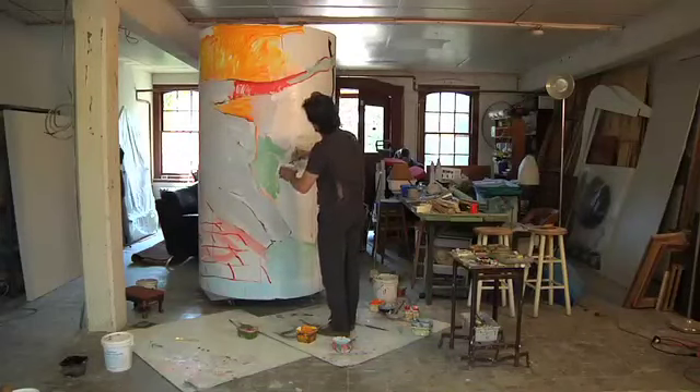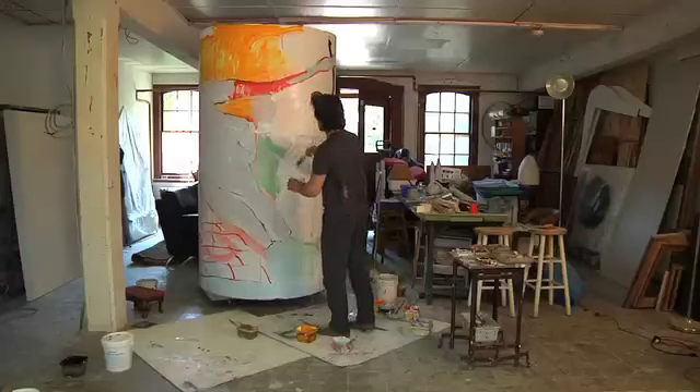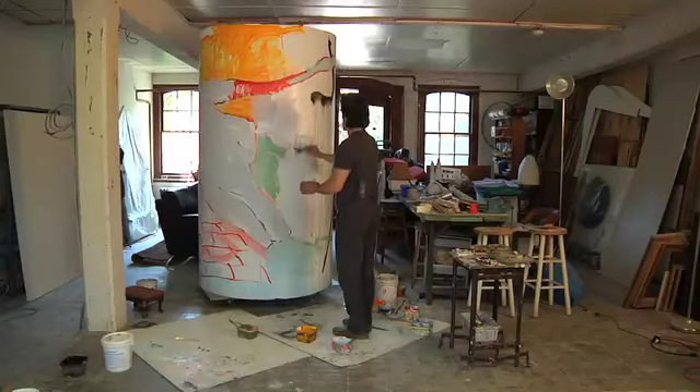When people see the finished product, I hope they get a sense of how an everyday object, like the hatbox toilet, can really be seen as a heroic event in the role it plays in our lives.